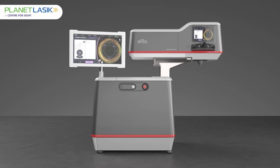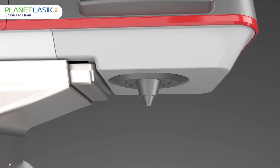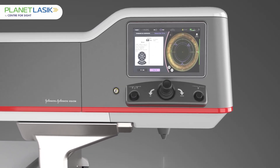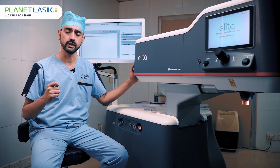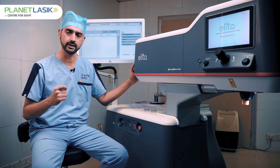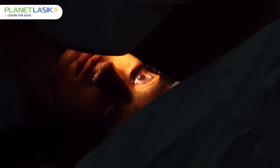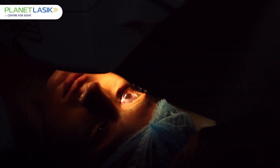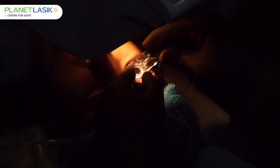In this surgery we use a specialized laser called a femtosecond laser. The specialized part of this laser is that it fires for an ultra-short period of time — specifically one femtosecond, which is 10 to the power of minus 15 of a second. This ultra-short duration results in a tissue cleavage plane, producing a very precise cut.